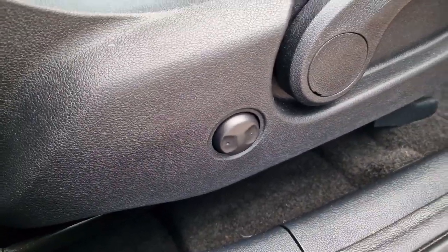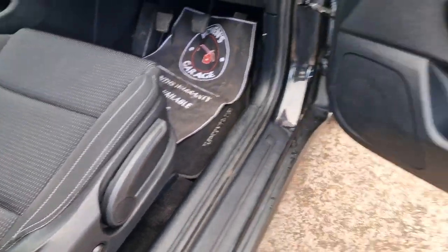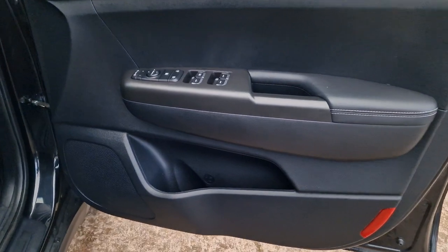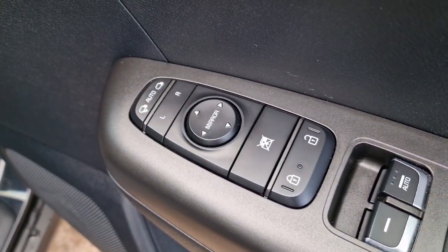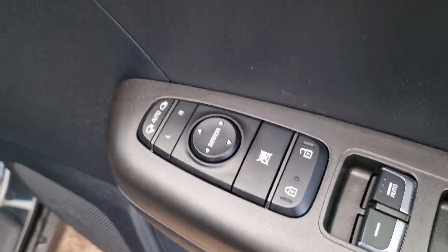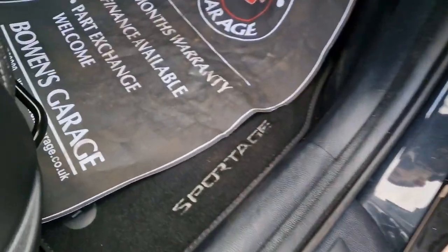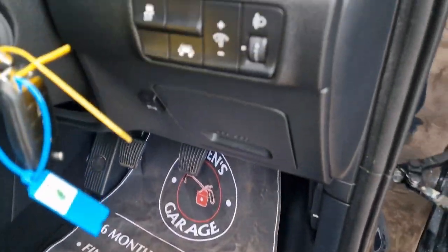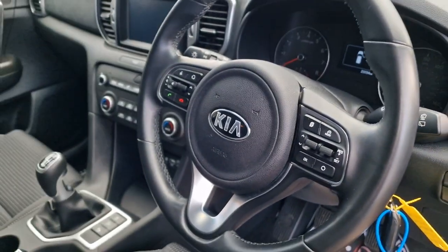Electric lumbar support and height adjustment on the seats of course. All the door cards are in good shape. Four electric windows, electronically adjustable power-folding door mirrors. Each door card has got a cup holder. Original carpet mats. And then up above we've got lane assist.